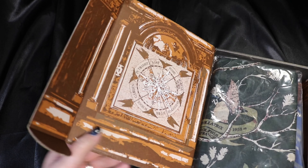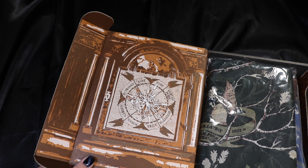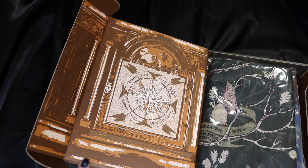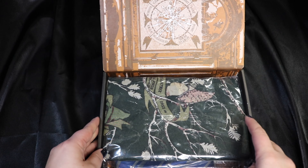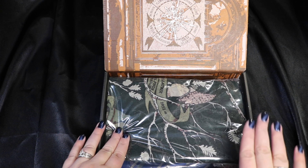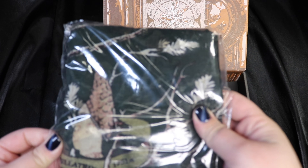It looks like we have the Weasley's clock, so that's really neat. The inside of the box packaging is the Weasley clock, where it talks about where each member of the family is — that's really cool. That is definitely a tie that binds us. I would also note this box seems a little bit smaller than normal boxes, but that doesn't mean there's any less stuff in there.